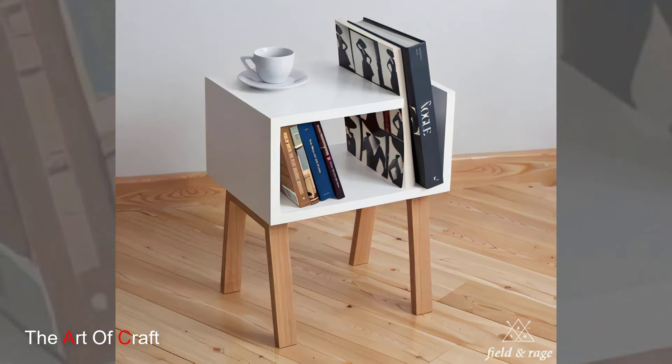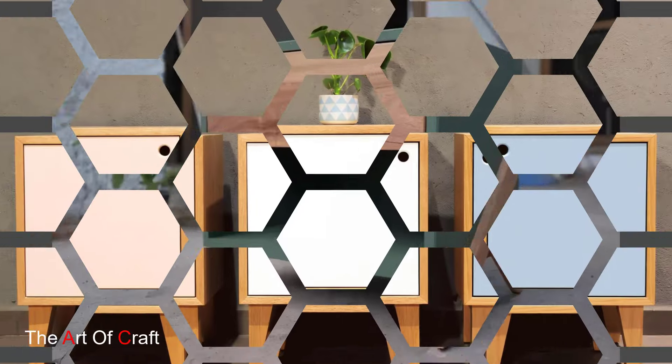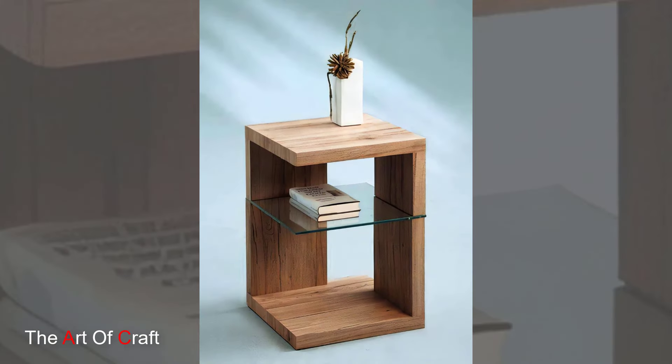Second, make the space your own. Add personal touches like framed photos, plants, or your favorite artwork. This not only makes your office feel more inviting, but also helps to create a space that you enjoy spending time in.